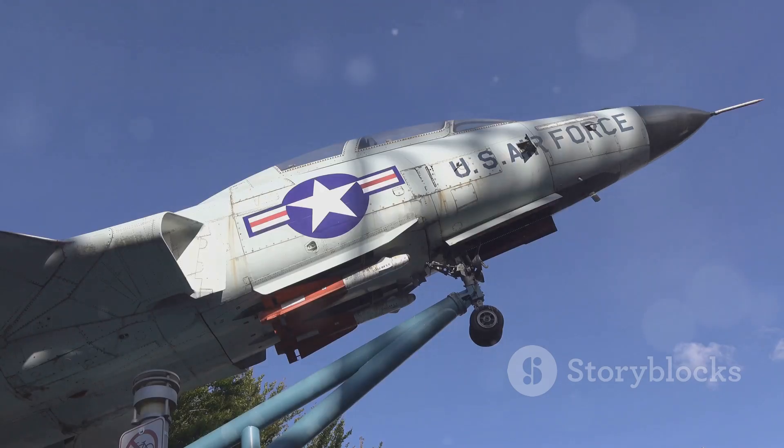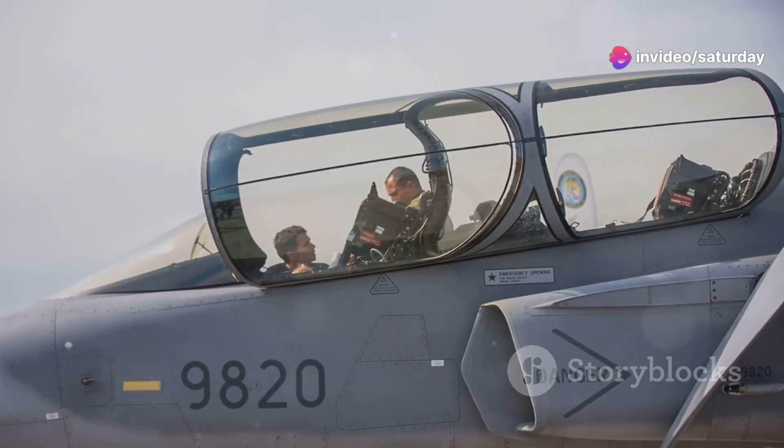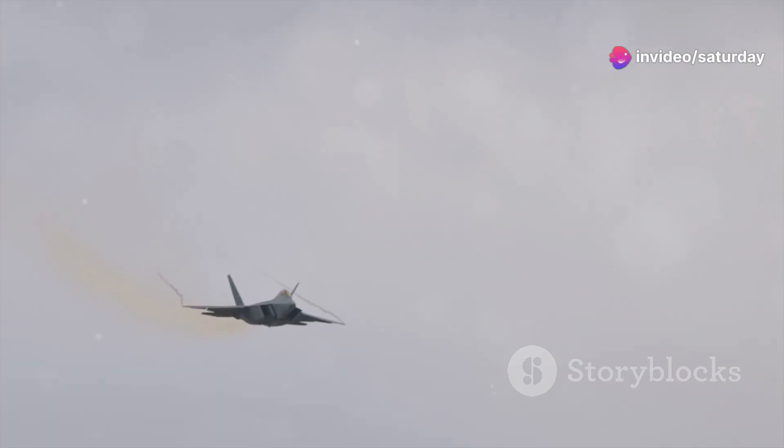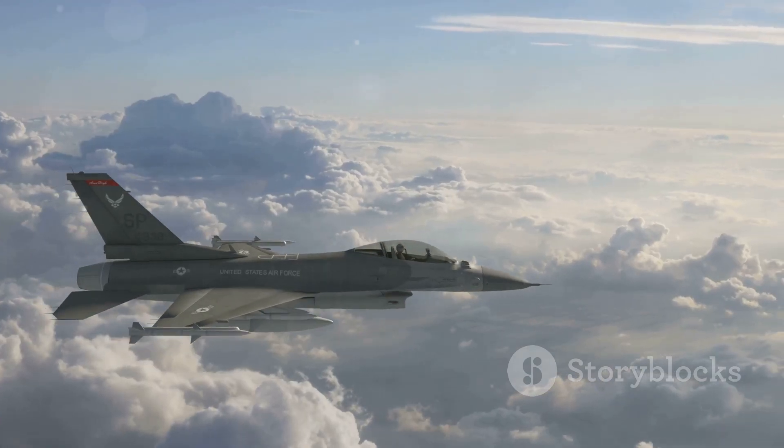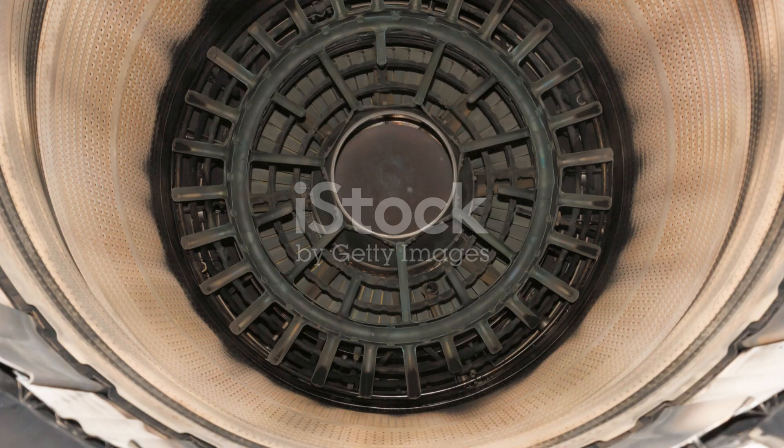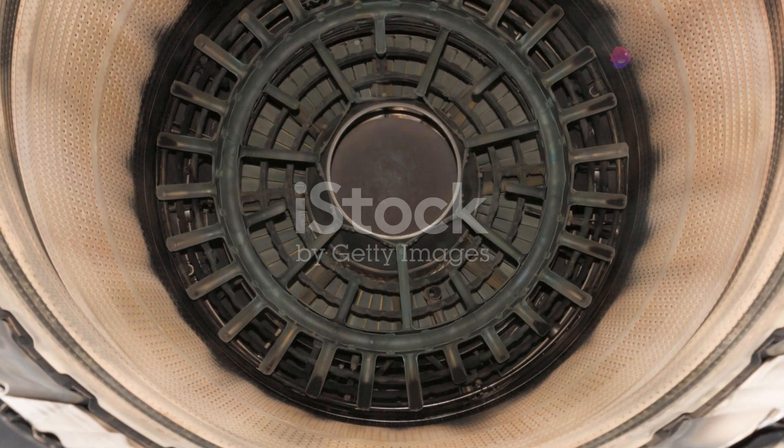The first prototype of the F-104 took flight in 1954. It was immediately clear that Lockheed had created something special. The Starfighter's performance was nothing short of breathtaking — it could climb to incredible altitudes with ease and accelerate at an astonishing rate.